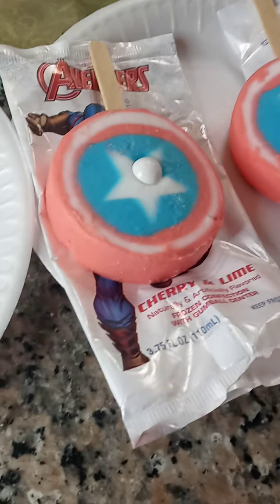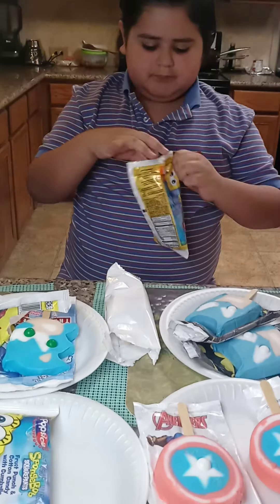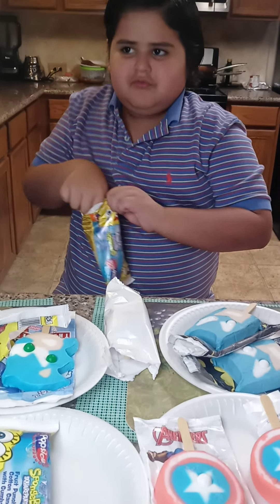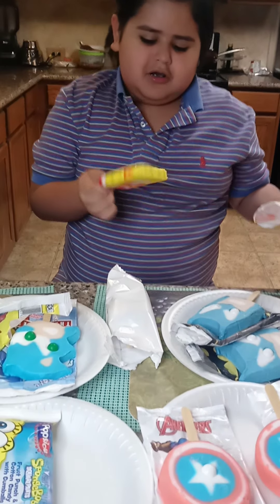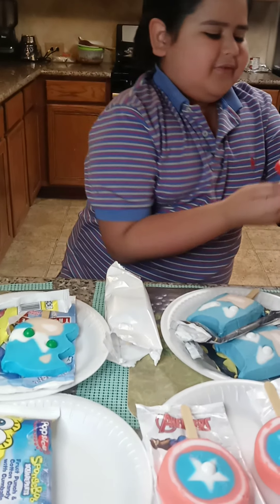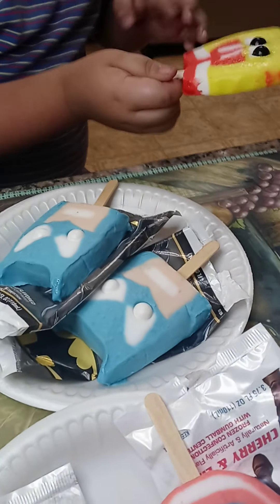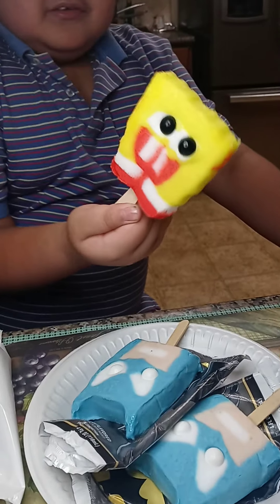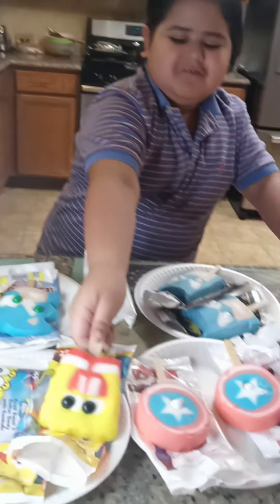So now the main part — SpongeBob Popsicles. Oh my gosh. Someone tell me what is this. The teeth and the eyes — and there's so much splotches on the side. Oh my gosh. These popsicles are never right.